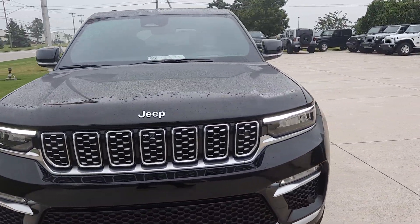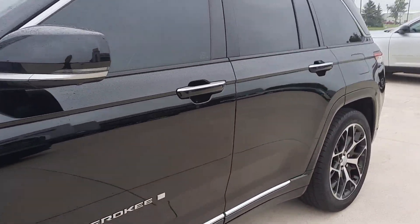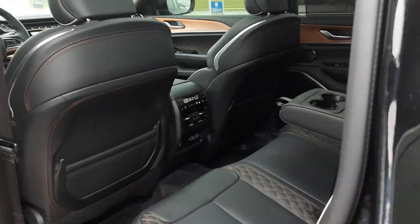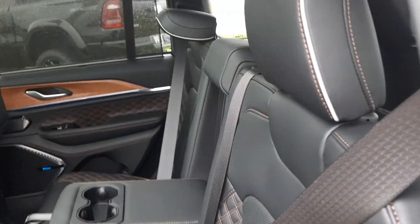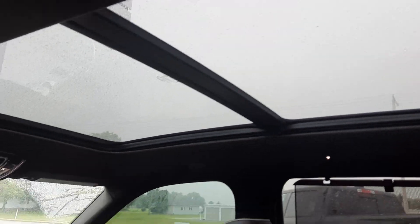We'll go take a look at the inside. The back seats are heated and cooled and they're in great shape. It also has a panoramic sunroof.